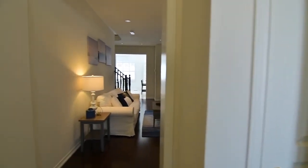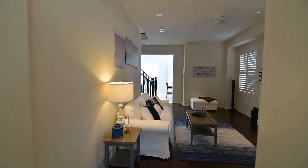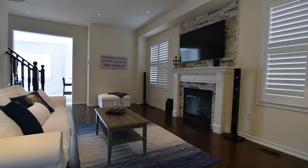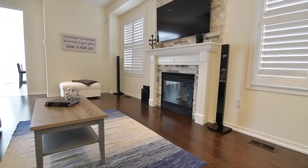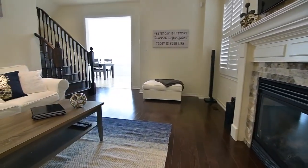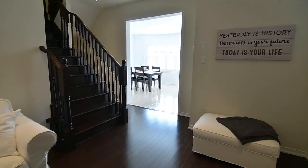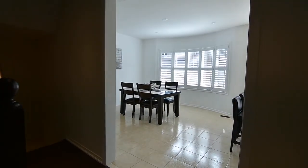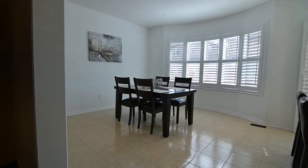Well-maintained inside and out, this home features open-concept principal spaces, including an inviting living room centered around a gas fireplace with a stacked stone accent feature. Dark hardwood and ceramic-tiled floors, pot lighting, as well as California shutters are found throughout the main level, which also includes a powder room and access to the garage.